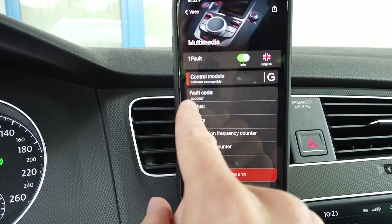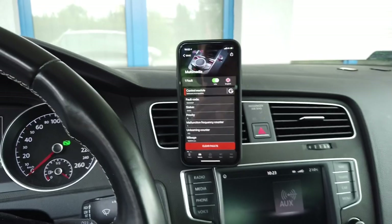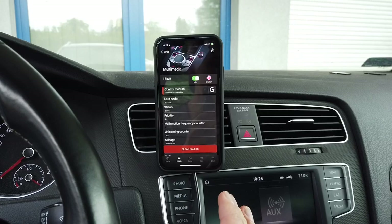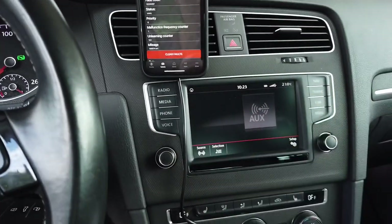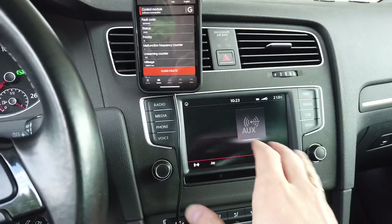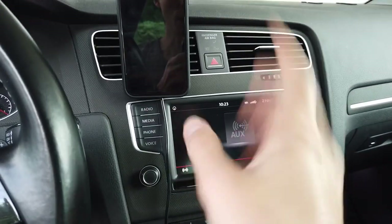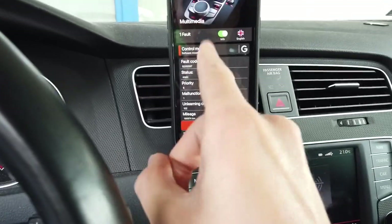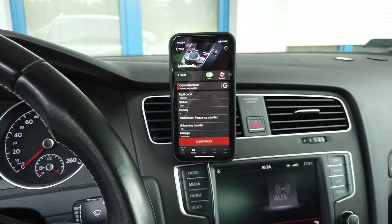The fault code is B200087 — you can also have fault 1556. This is caused by some software inconsistency in the file system and can be triggered by applying a patch or a hack with the SD card method. I'm going to show you how to fix this, because if you just clear the fault, as soon as you reboot the system it will pop right back.